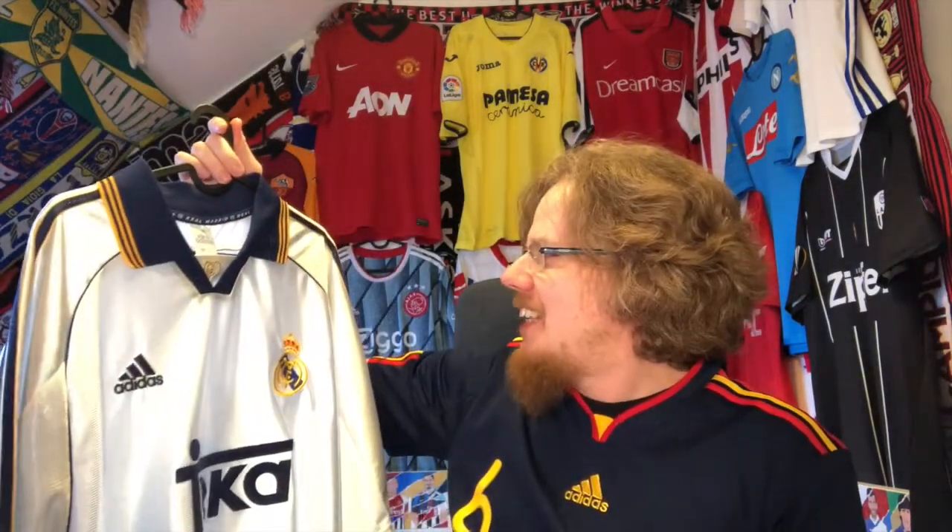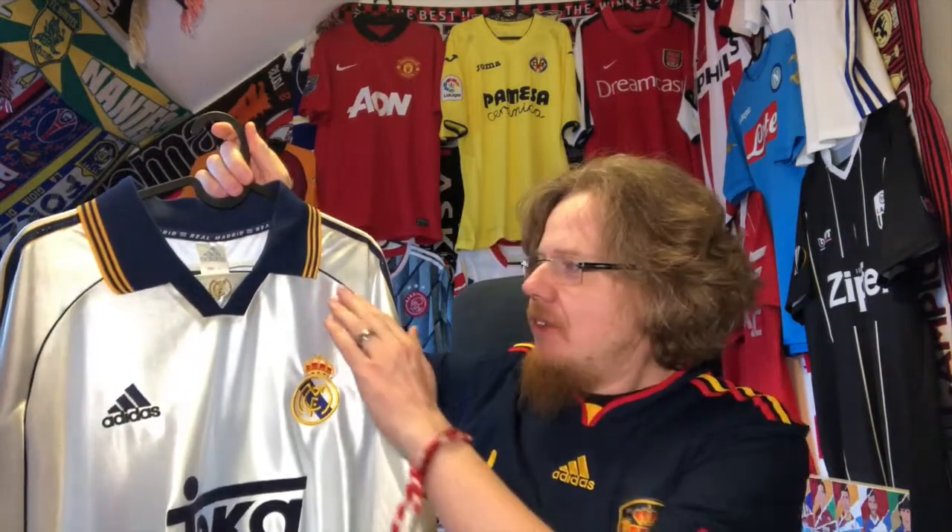I have slightly more Barça jerseys than Real Madrid jerseys, but I'll go chronologically and tell you a little bit about each one. The first Real Madrid jersey is a big story in itself, and probably my favorite of everything I'm showing today — even though I lean slightly more toward Barça. This is just a perfect Real Madrid jersey, with the navy and gold addition and a shiny material.